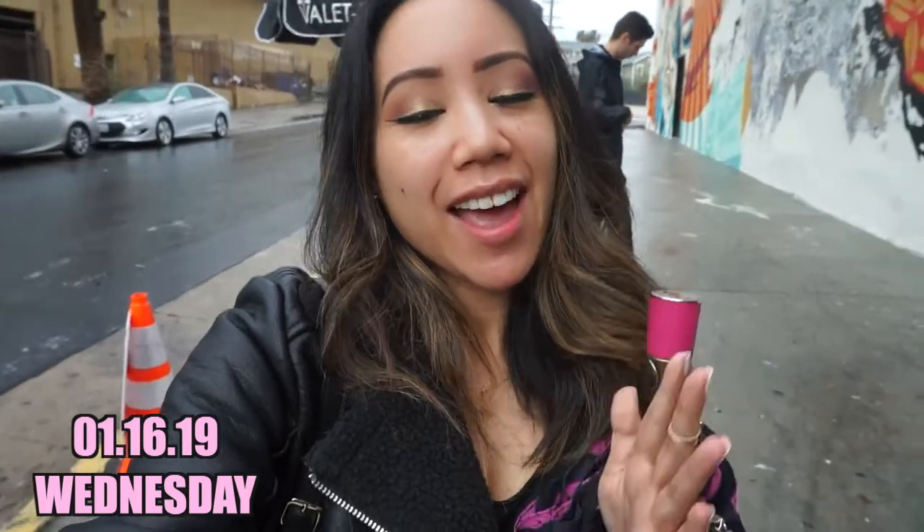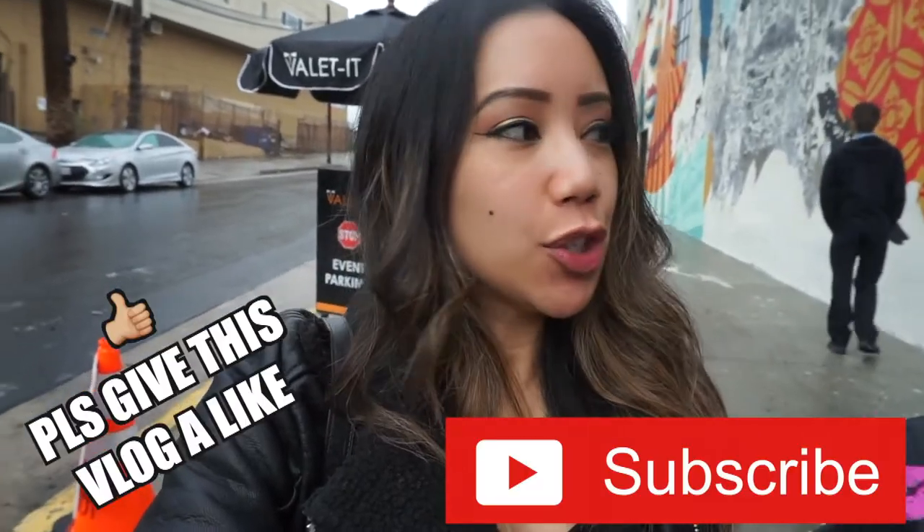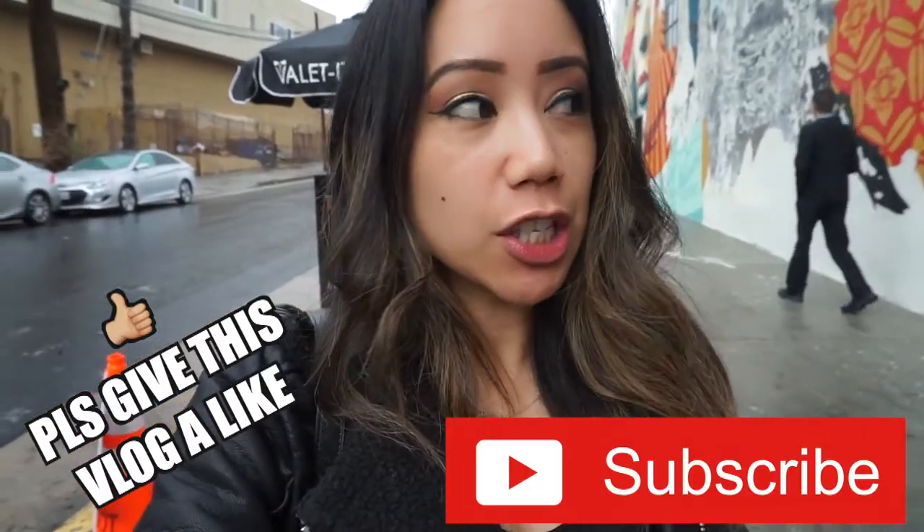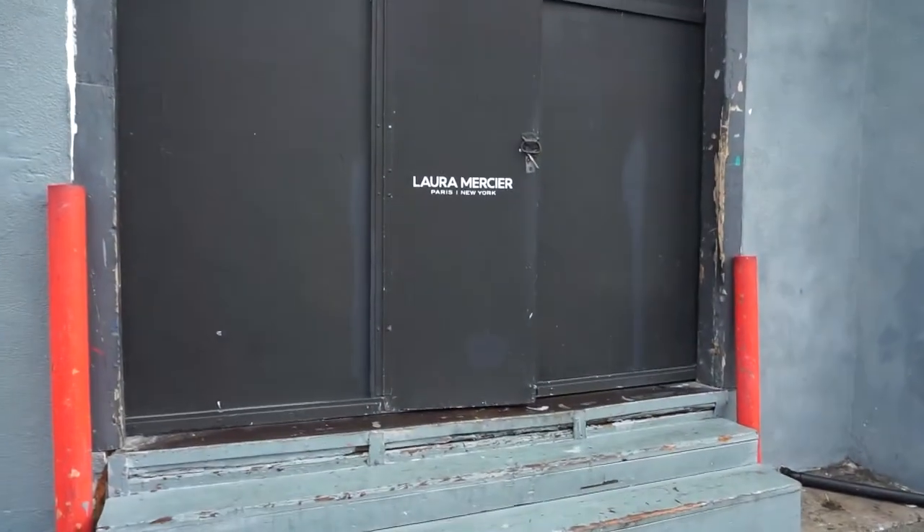Good morning, happy Wednesday! We're here in Hollywood. My friend Lizzie invited me to a Laura Mercier event — I think it's the launch of their newest foundation. I'm a little early, Lizzie's not here yet, and it's drizzling. I left super early and drove like a snail, but we made it here safely. I'm actually going to go inside because I really have to go pee. Look how fancy — Laura Mercier!